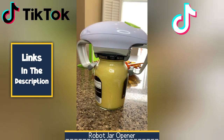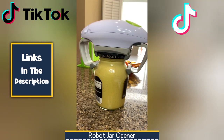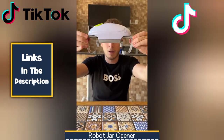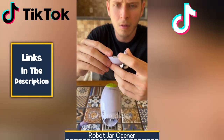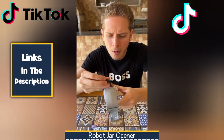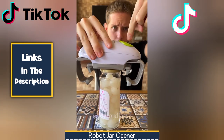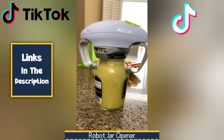At number three, we have the Robot Jar Opener. It's a kitchen game changer that effortlessly opens even the toughest jars and bottles with just a simple push of a button. Its compact design and easy-to-use operation make it a must-have for anyone seeking a hassle-free way to tackle stubborn lids. Whether you're struggling with arthritis, recovering from an injury, or simply want to save your hands from strain, the Robo Twist is the perfect solution — a convenient and efficient way to open jars of all sizes, making meal preparation and food storage a breeze.